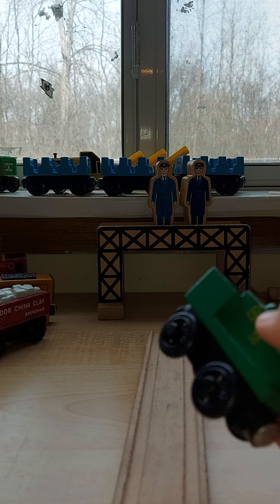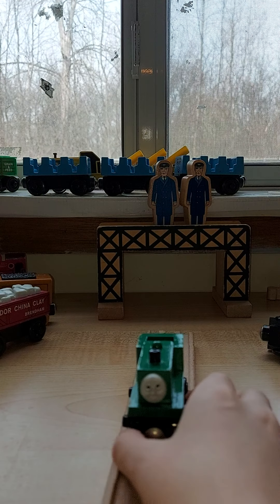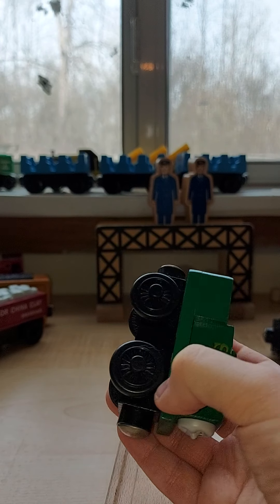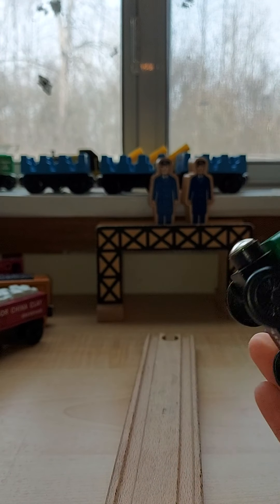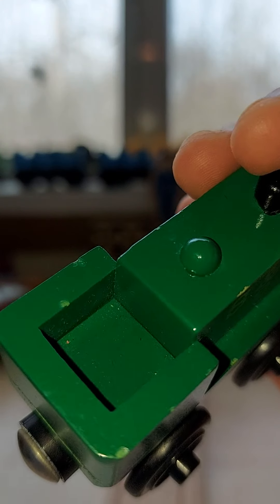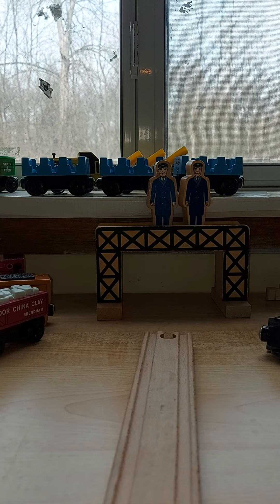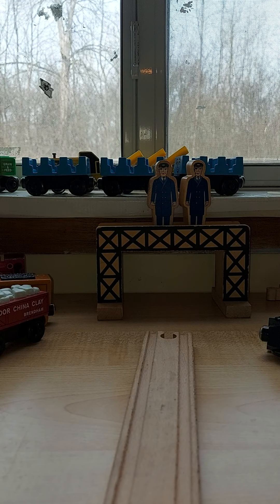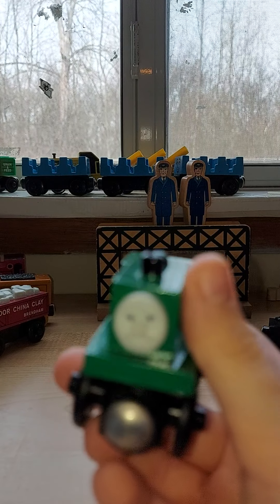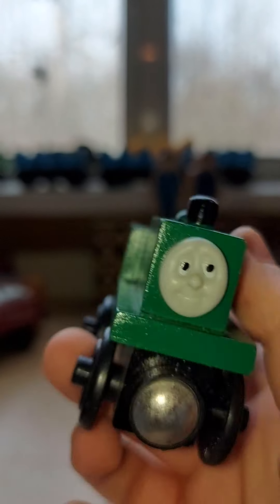He has two brothers, and his name is Neil. Neil looks good and he's the smallest wooden railway engine I've ever seen. He has a little open thing if you want to put someone in it. It says Neil at the bottom and he's 2004. He's really old and his face looks good.